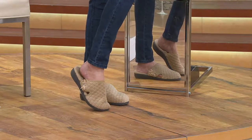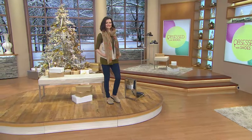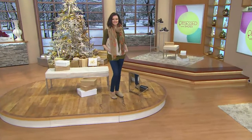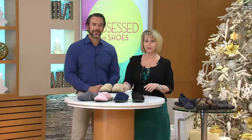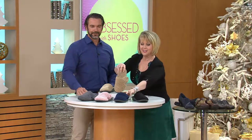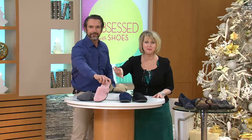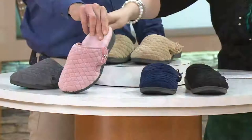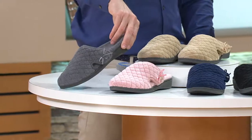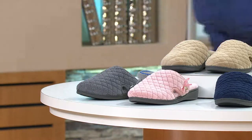Shipping and handling is included. These are on three monthly easy payments of $18.42 a month to get them home in about a week's time. Here are your colors: tan, black, navy, blush — a beautiful pink — and gray. Sizes 5 through 12, medium width only, whole sizes only.